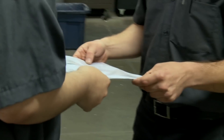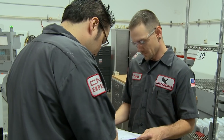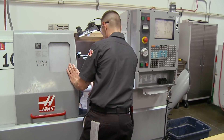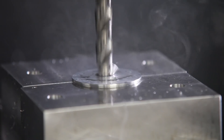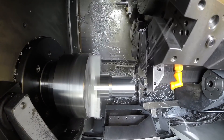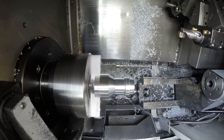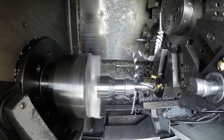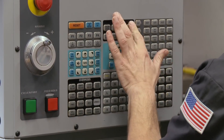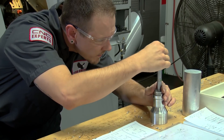I had taken the part in on night shift and first-articled it — checked every feature, everything came out good. But the problem was when I made the in-process inspection form, I made a call. I put the critical features on there. There was one feature with a runout callout from a diameter machined on op 1 and another feature machined on op 2. The way the job was set up, that op 1 feature was part of the work-holding on op 2, so it should have controlled for it — but it turns out it didn't.